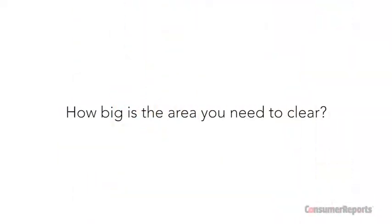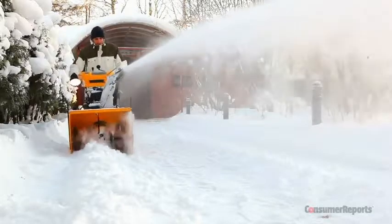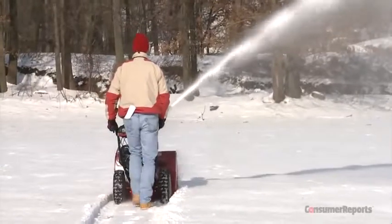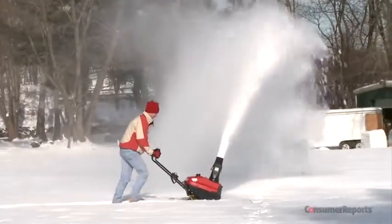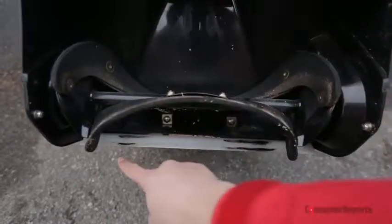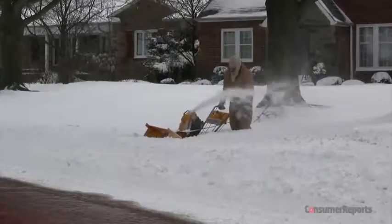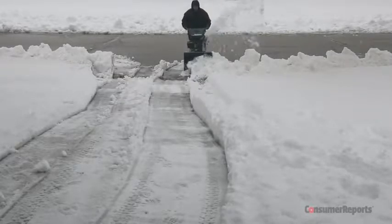If you're only clearing a patio, walkway, or deck, a smaller blower should suffice. But when it comes to driveways, Consumer Reports recommends a dual-stage blower because they offer the most power and efficiency. If you've got hills, slopes, or gravel, there are certain types of blowers that will handle those obstacles better. Consumer Reports says to use only single-stage blowers with plastic scrapers on decks or porches to prevent surface damage. You should also think about plow piles — that's the big amount of snow left by the plow at the end of your driveway — and you'll want a blower that can cut through those without stalling.